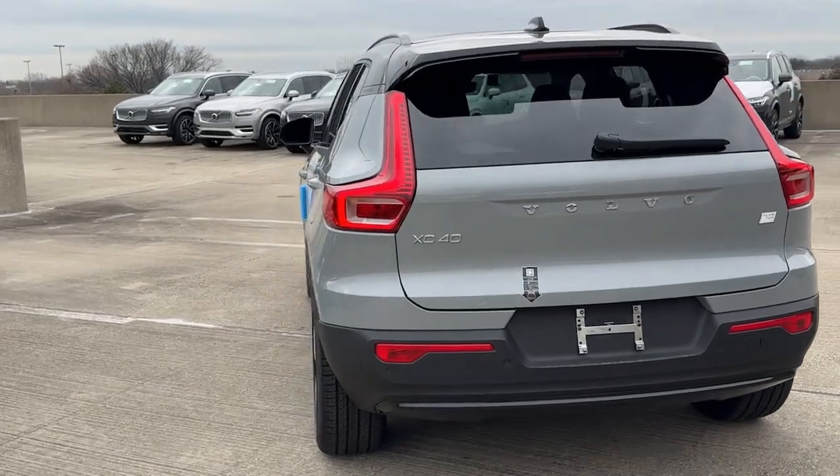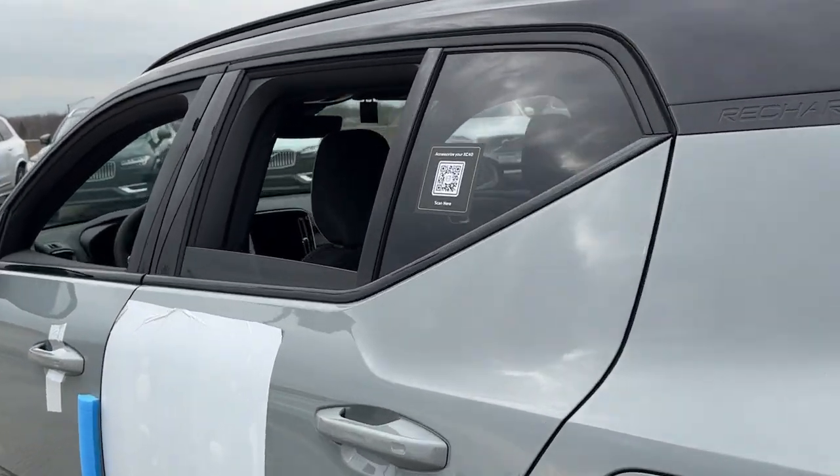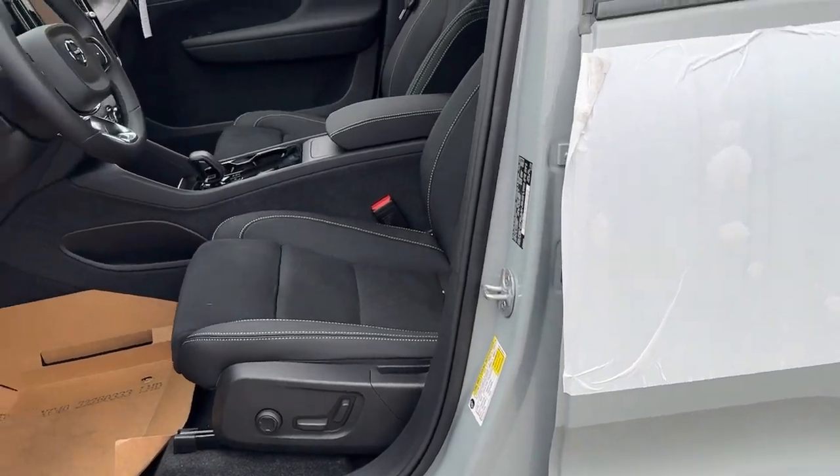Future-ready design intersects with engaging performance and modern style in this innovative XC40 Recharge. See for yourself when you take it out for a test drive. Our professional staff looks forward to giving you excellent service.